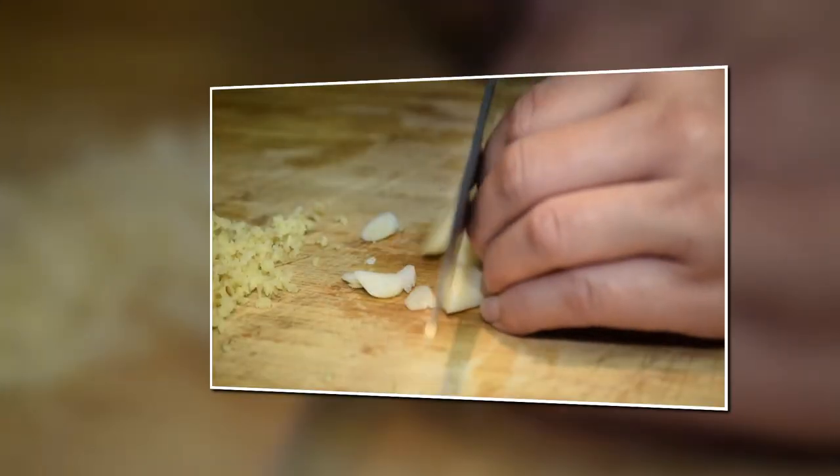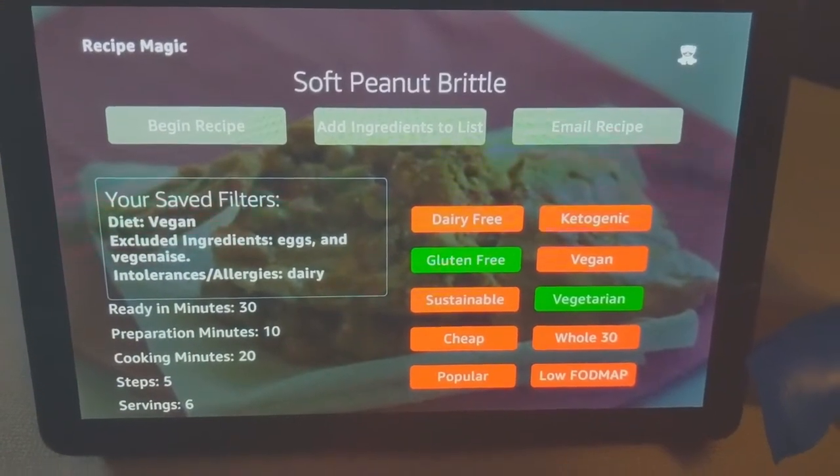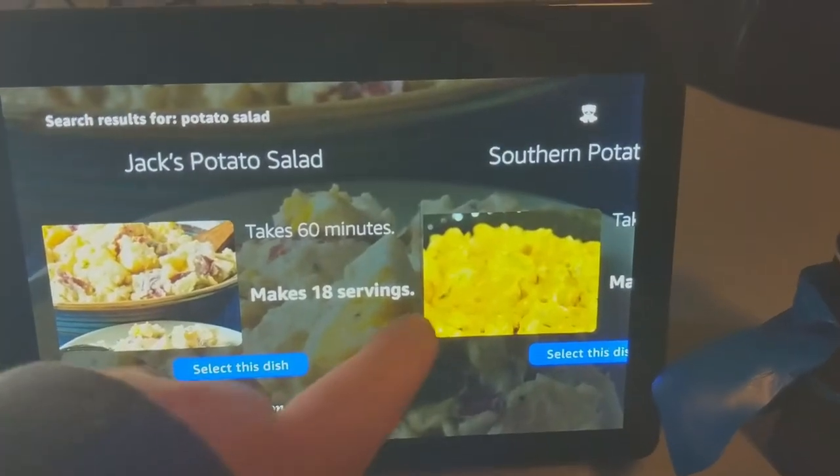First up, let's check out the searching functionality. Users can save filters to their account for allergies, dish types, and diets. They can also save ingredients they wish to exclude from their future results.